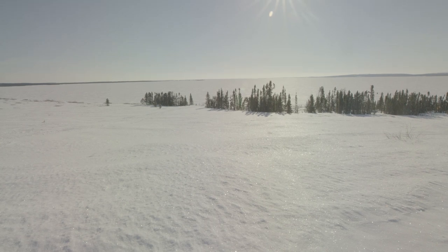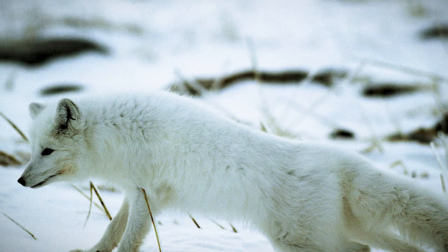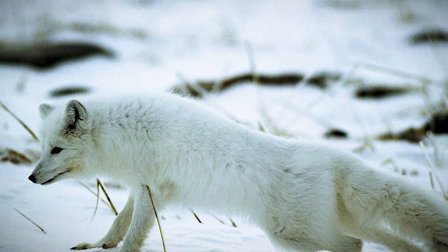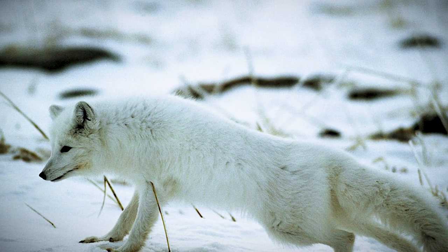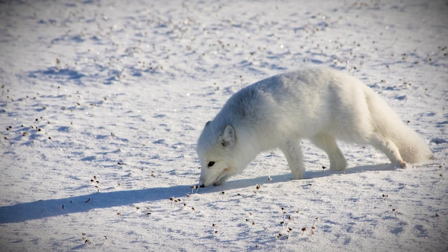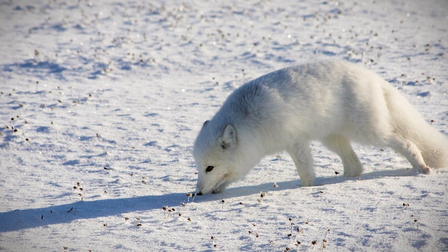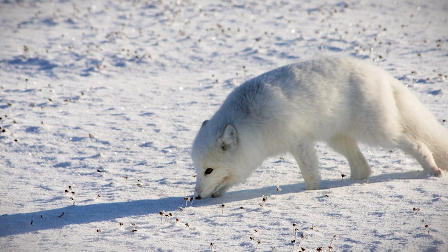Fact 6: They're master snow divers. Lemmings live in tunnels buried deep within the snow, but the arctic fox has developed tricks to get its meal. Carefully listening for lemmings burrowing underneath the snow, the arctic fox can pinpoint their location, then jump several feet in the air to dive nose first into the snow to catch its prey. Sometimes it takes more than a few tries.